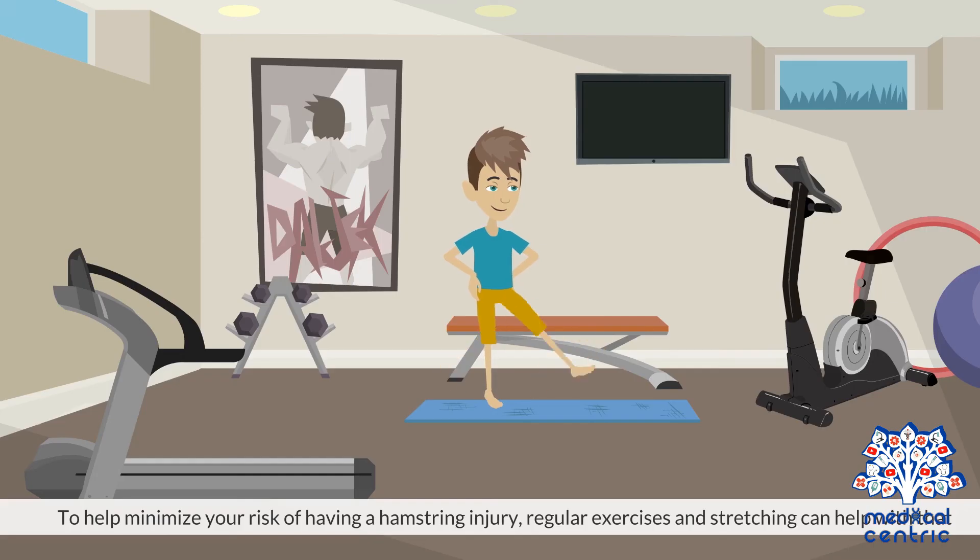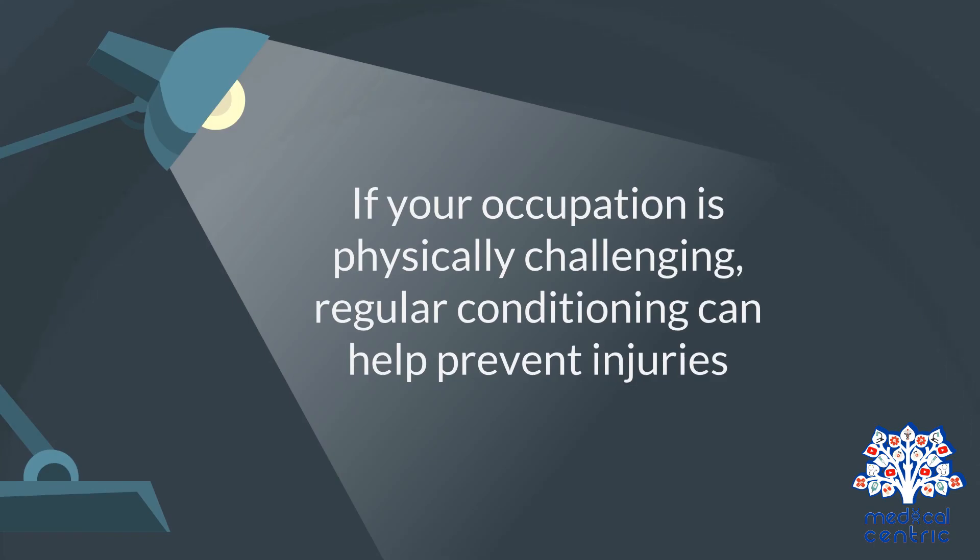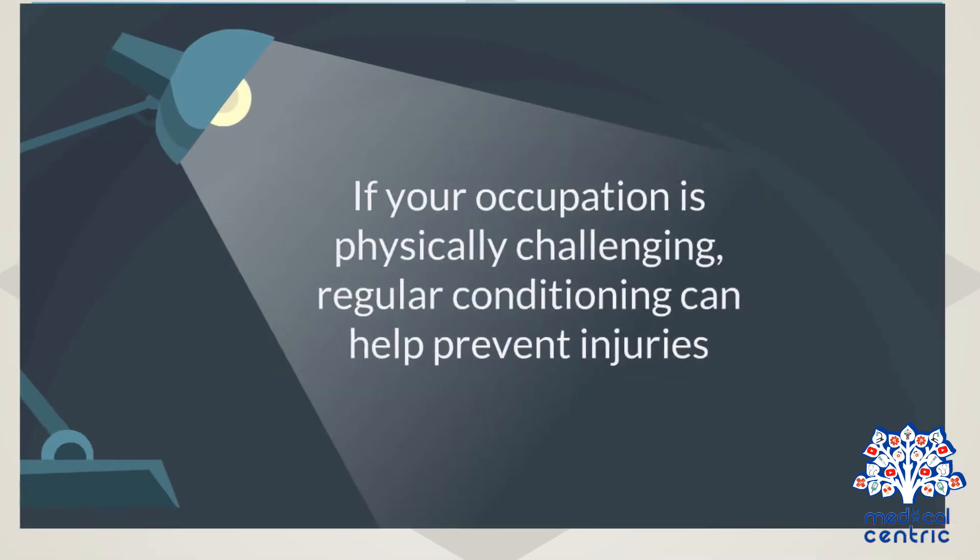To help minimize your risk of having a hamstring injury, regular exercises and stretching can help. If your occupation is physically challenging, regular conditioning can help prevent injuries.